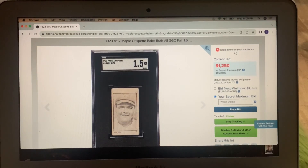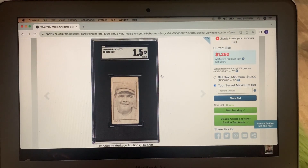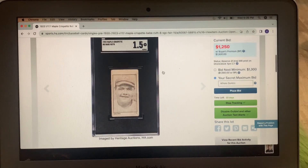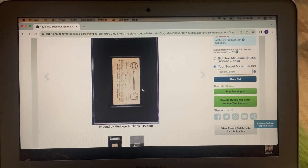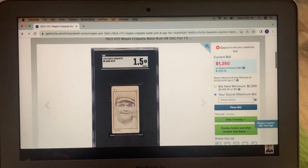The V117 Maple Crispette — V is the designation for Canadian. It's a 1.5. I'm going to make an effort to bid on this one, though I'm sure I'll get shut out. It's only at $1,250 now. It's got some paper loss on the back. Heritage doesn't have a great way of zooming in the way REA does. I think that's a card I'm going to look at, and I think Rick Vintage Oddball Cards will be looking at it as well.